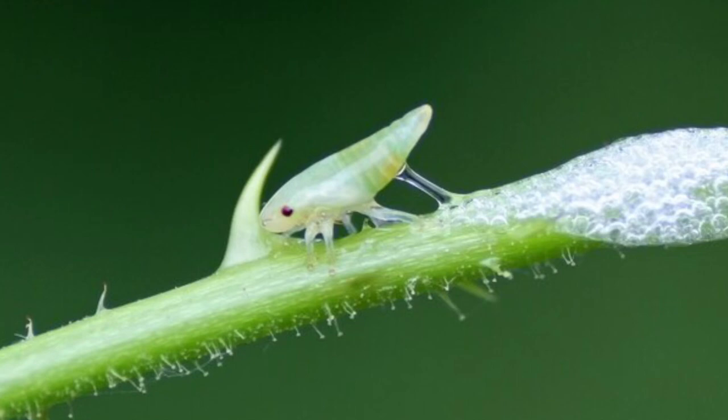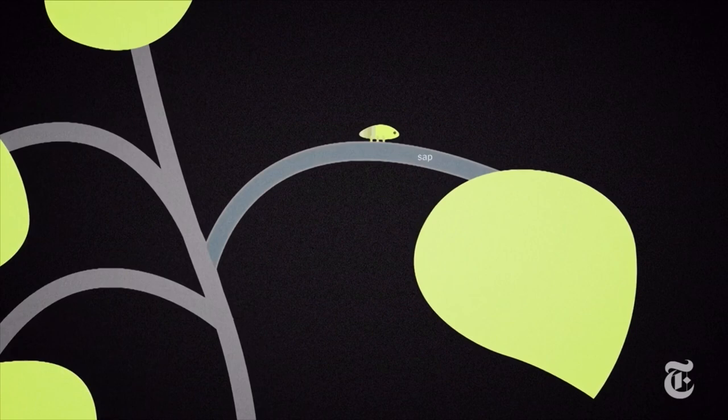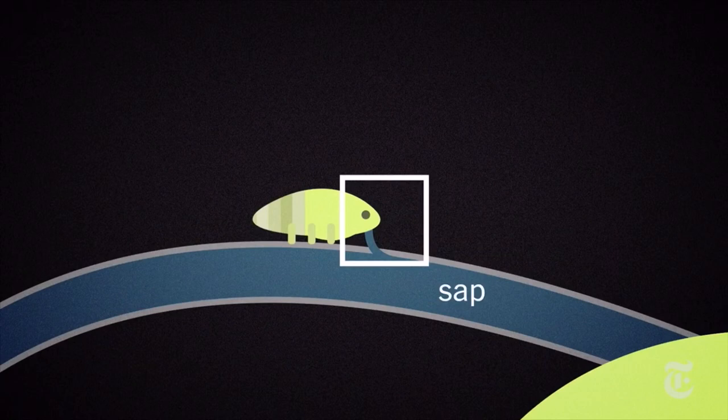But spittlebugs are a very unique type of insect. A spittlebug is the nymph stage of a frog hopper. During the springtime, spittlebug nymphs encase themselves in foam. The foam is produced from the spittlebug sucking up small amounts of sap from its host plant and then excreting it by pumping a specialized gland in its abdomen.